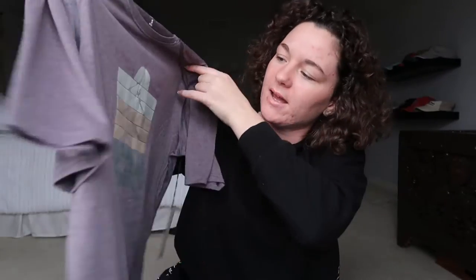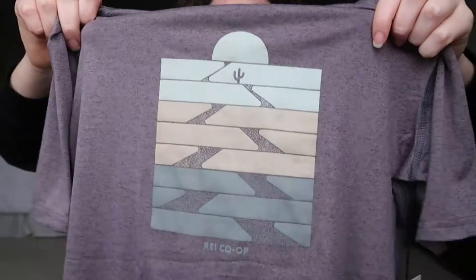Some shampoo and conditioner — these are the Marc Anthony Grow Long shampoo and conditioner. And this shirt from REI, I really like this one. It's just a gray short sleeve shirt and it has this cute little cactus on it — a lonely cactus. I really like it. I like the colors and I love cacti.